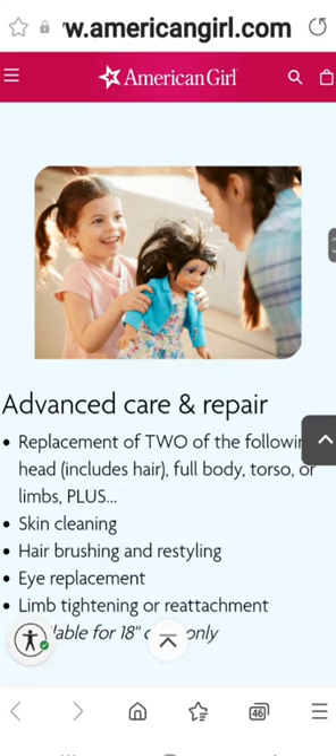The last treatment available for 18-inch dolls is Advanced Care and Repair. You get two of the following: head including hair, full body, torso, or limbs, plus skin cleaning, hair brushing and restyling, eye replacement, and limb tightening or reattachment. This retails for $88, which in my opinion is a terrible price. These prices aren't well-balanced — if your doll isn't retired I would just buy a new one. I didn't do this option because I only needed a new head.